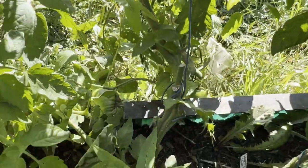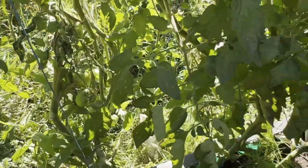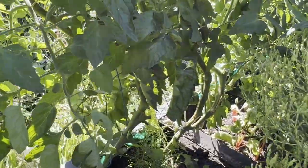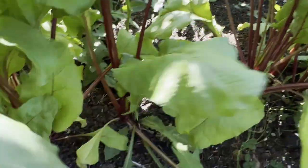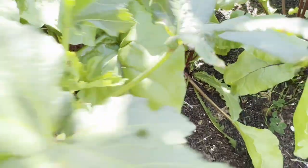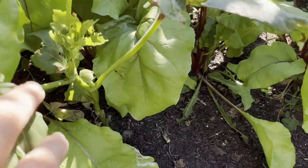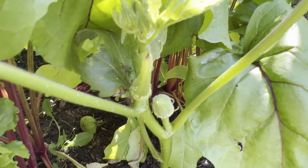These I believe are called a black from Tula. Beside that are a Paul Robeson. Everything just looks green right now — hopefully by my next garden tour we'll have a bunch of colorful tomatoes. In front here I have a bit of beets that we planted which are growing nicely. And we also planted okra — it's starting to grow little okras, so we'll be able to try those out.